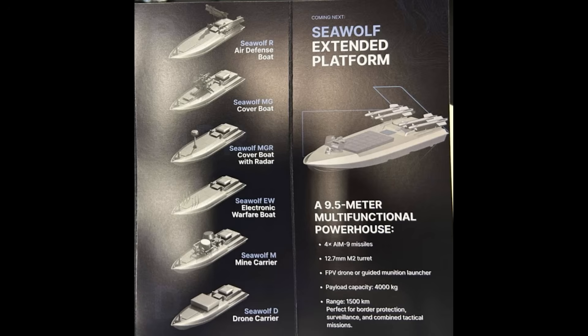The Sea Wolf R is an air defense boat with a SAM launcher on each side, which is likely the AIM-9 Sidewinder. Below it is the Sea Wolf machine gun cover boat, fitted with a machine gun at the front. Cover boat presumably means escort, providing cover to the Magora 5 armed and range drones. We saw drones equipped with machine guns engaging helicopters in video released last year, but those were Magora 5s rigged up with them.